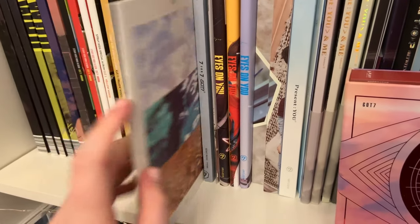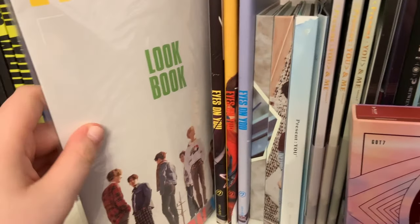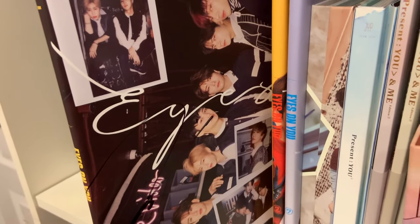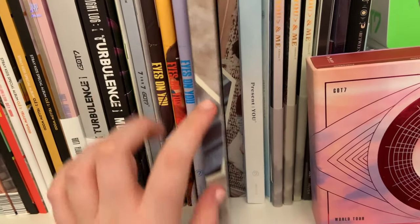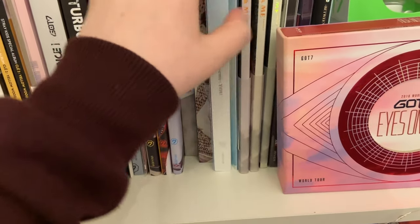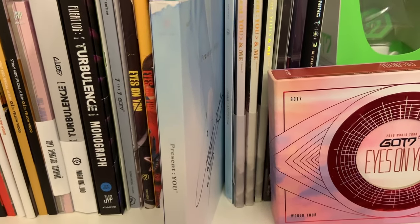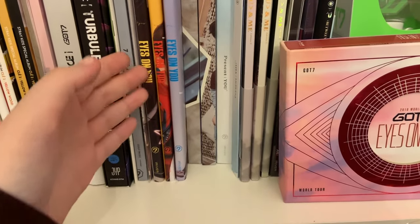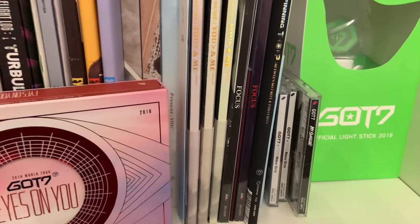I have the Turbulence monograph as well as the Flight Log look book. Then I have Seven for Seven, the Present edition, and the look book for Eyes On You as well as all of Eyes On You — two of them are signed: this one is Youngjae-signed and this one I think is Jinyoung-signed. Then I have Present You, so I have JB's photo book as well as the group photo book, and there's a Yugyeom photo book — the sleeve is signed by Yugyeom, which is why I have not removed it. GOT7 is one of the few groups I don't have my signed albums in a sleeve — I really need to do that.